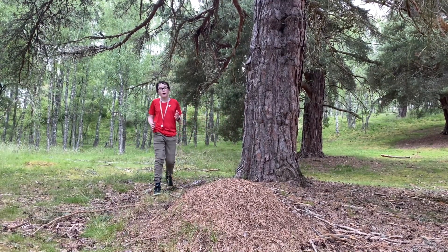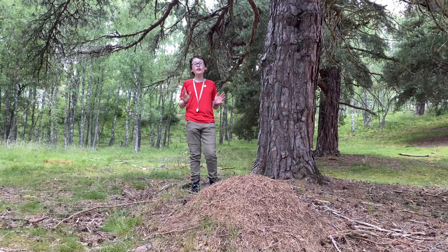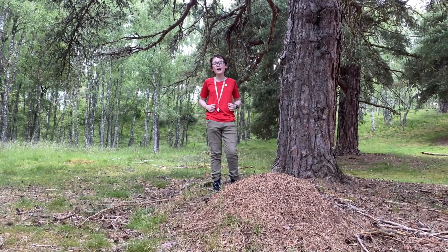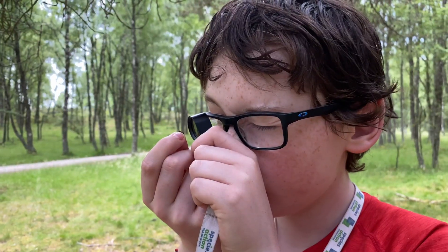This ant is part of the Rare Invertebrates in the Cairngorms project. And over the last three years, only four new sites have been found, including this one here. So we would love it if you guys could help us gather more information about this ant by looking for it when out in your local area. This ant is the rarest ant in the Cairngorms, and possibly the whole of the UK. It's on the Scottish Biodiversity list and is one of the UK Biodiversity Action Plan Priority species. So it has a big name for itself, unlike its size.